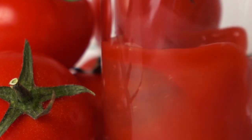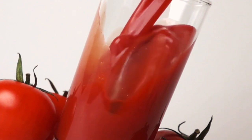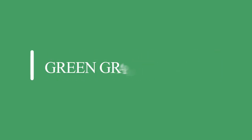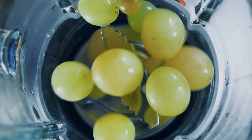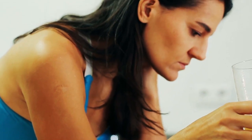3. Tomatoes — Lycopene, a compound found in tomatoes, is a potent antioxidant. This helps with detoxification of the liver and curing of jaundice. Make a juice of boiled tomatoes and have a glass daily. 4. Green grapes juice — Juice of green grapes helps in improving the liver functioning. It balances the serum bilirubin levels and cures jaundice.